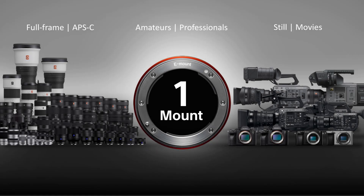One mount promises many benefits. The new Alpha 7S Mark III is part of Sony's powerful E-mount system, which includes 57 lenses compatible across not only the Alpha series but also with professional camcorders, whether they are full-frame or Super 35.